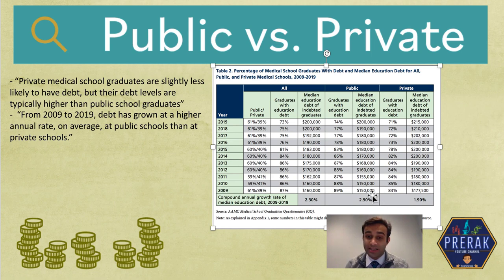Another thing I want to show you is that debt levels have actually increased much faster in public schools than in private schools. Even just looking at 2015, debt in private schools was about $200,000 and in public schools was about $180,000. Between those years, debt in public schools went up by about $20,000, while debt in private schools only went up about $15,000. So debt levels seem to be increasing a little bit more significantly in public schools than in private schools.